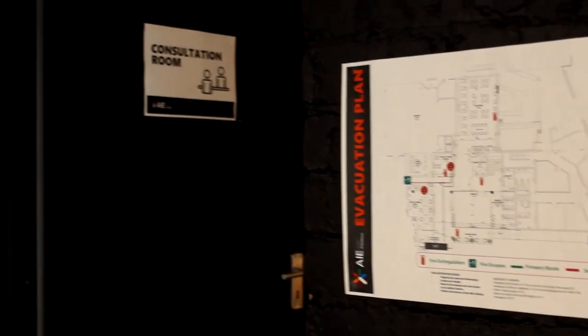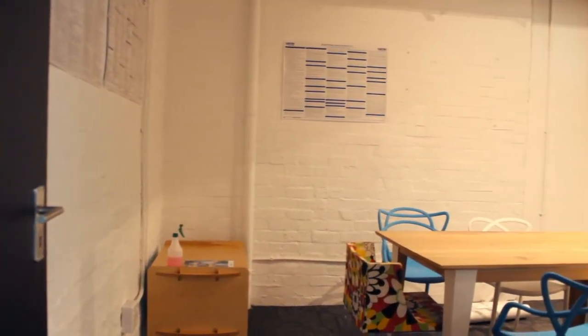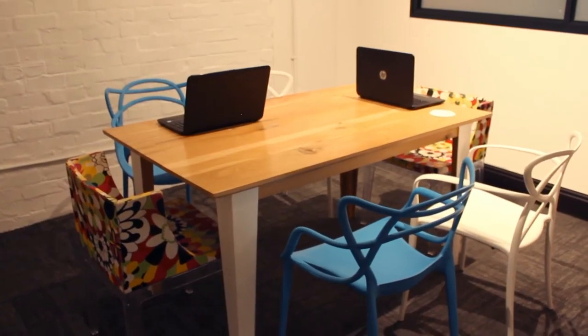Also check out our consultation room. This is mostly used by our staff members and can be kitted with a projector and a desktop for conference calls, making meetings that much easier.